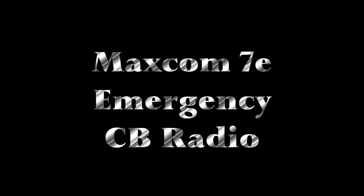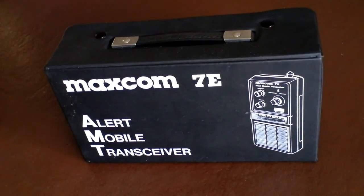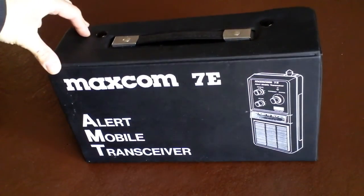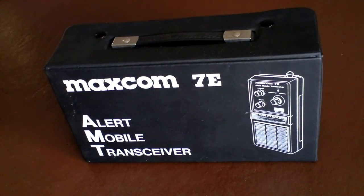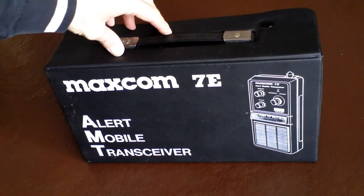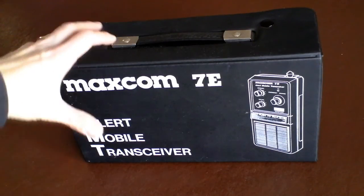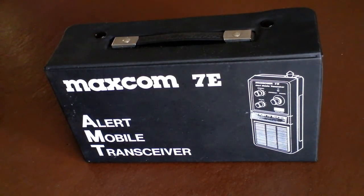Hello, welcome back to Fred in the Shed, and nostalgia today as we look back at a MaxCom 7E emergency CB radio. Here it is — the MaxCom 7E AMT Alert Mobile Transceiver — in its original PVC attaché case, nicely screen-printed and smartly presented. These were big back in the day when CB was in its hype in the early to mid 80s here in the UK, sold to older people with the dream that if they broke down,